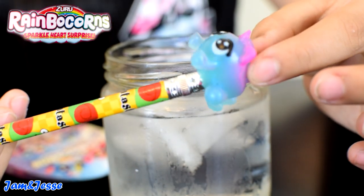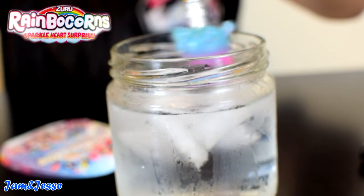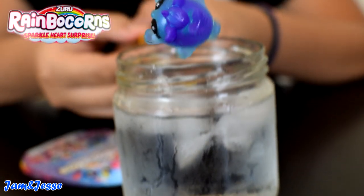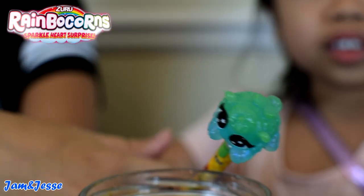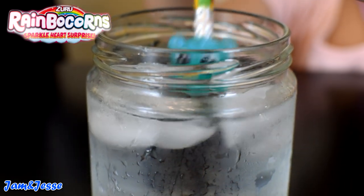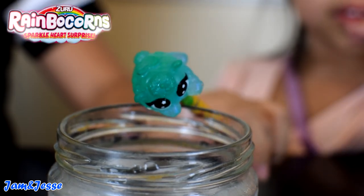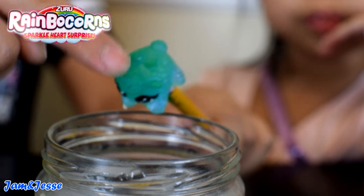Now let's see the transformation of my unicorn booboo corn. First it starts off pink to blue. Did you see that guys? Right now it turned purple and blue. This is the color that it transforms to — it's now green and blue. The bottom color doesn't change, but the top color always does.